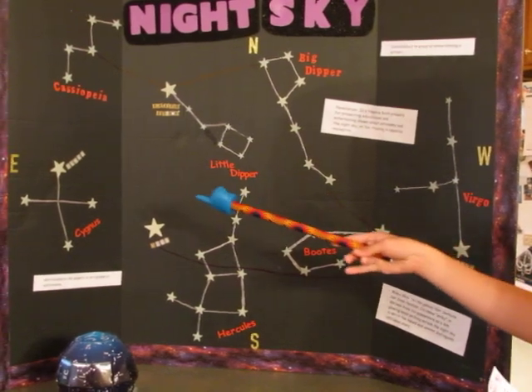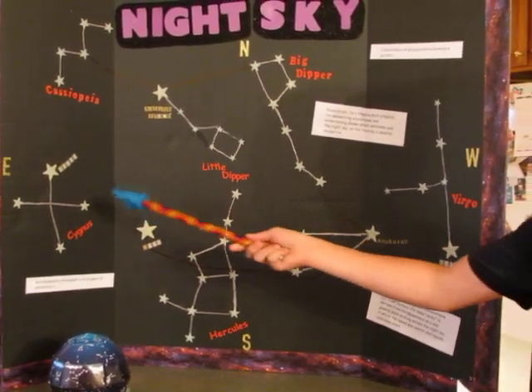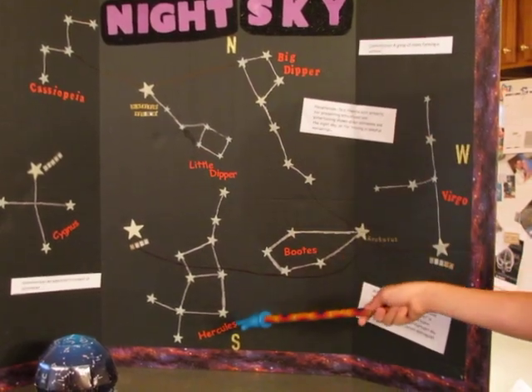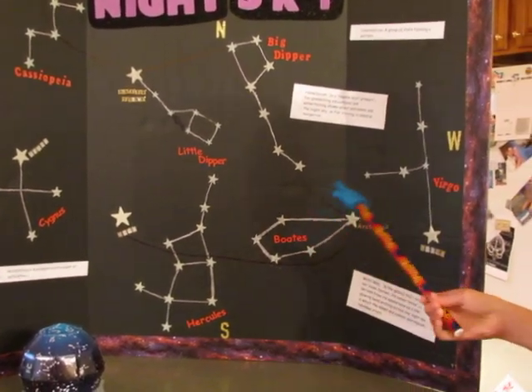The constellations that I did for my project were Cygnus, Cassiopeia, the Big Dipper, the Little Dipper, Hercules, Boötes, and Virgo.